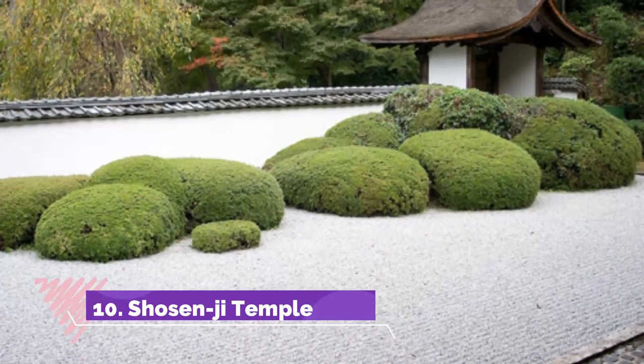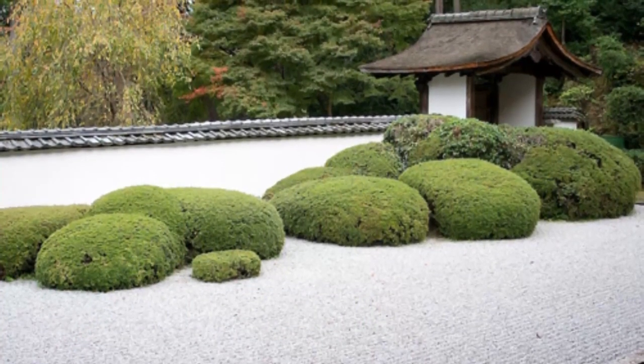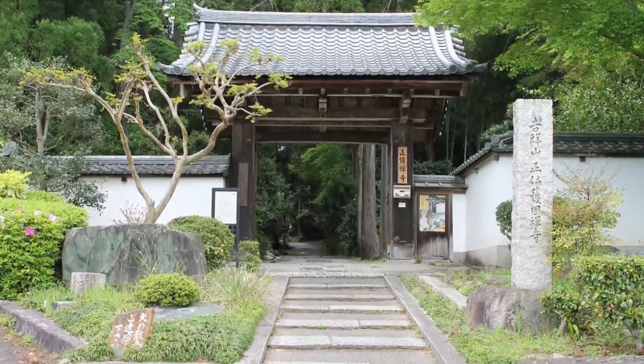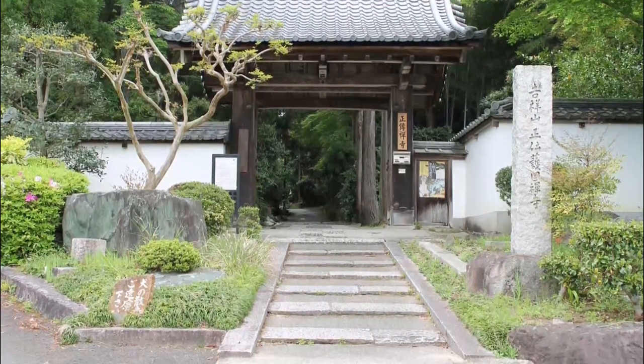Number ten: Shozenji Temple. It is a Buddhist temple with a long history — initially built in the 1600s, though the current structure dates from 1916. The temple holds statues, bells, and other objects spanning all periods since its inception, and it has beautiful gardens that include the famous cherry trees.